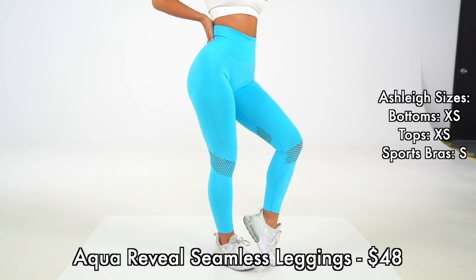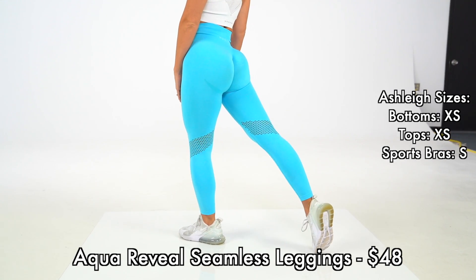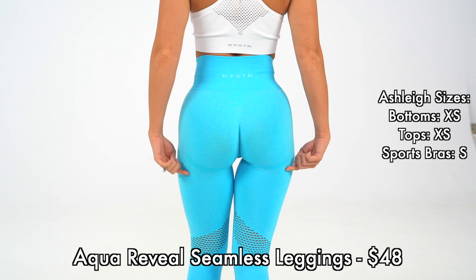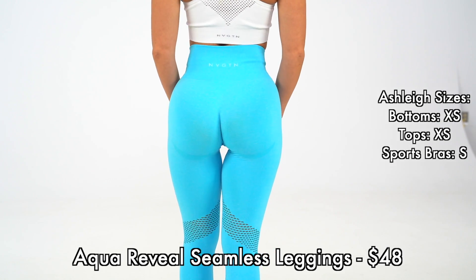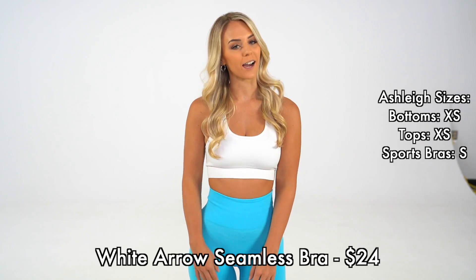Starting with our new Reveal Seamless Leggings in the color aqua. These new seamless leggings feature a beautiful wrap-around pull design. They do not have any contouring on the thighs, but they do have slight contouring underneath the glutes. These leggings pair beautifully with our new Seamless Aero top.